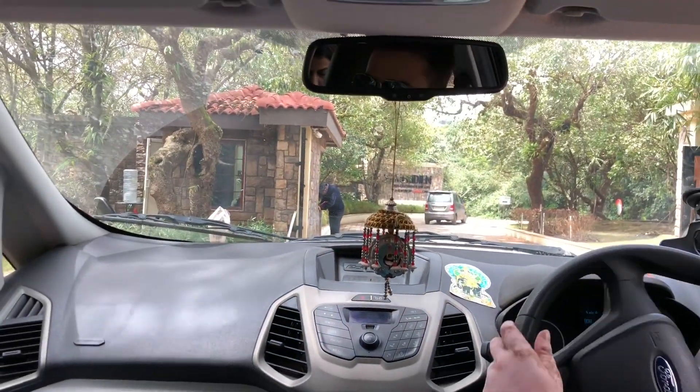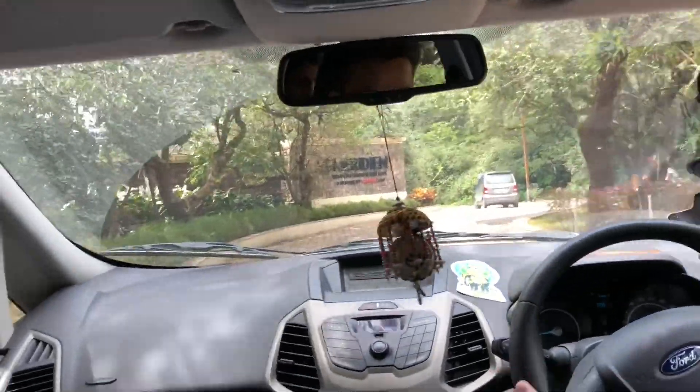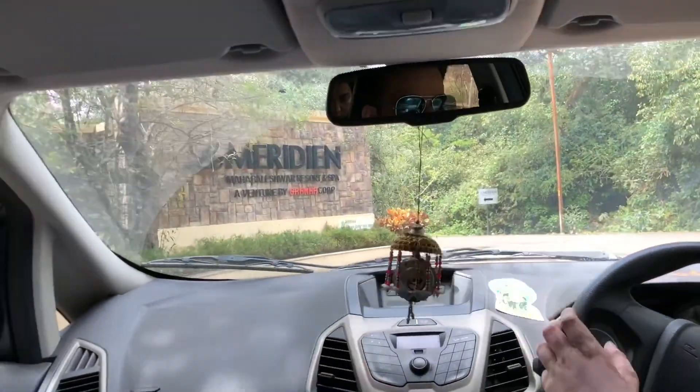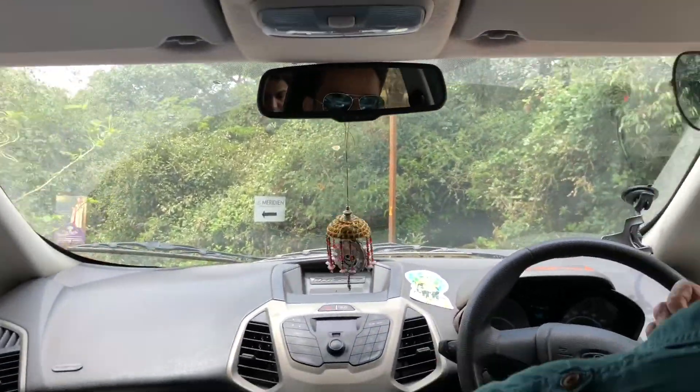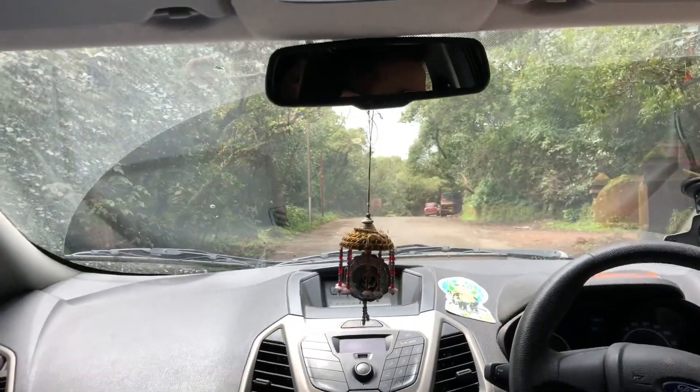We are ready to go. All set, heading out. We are all set to go, we all are ready. Happy journey to all of us! Ta-da, we are ready to go!